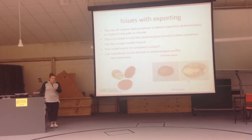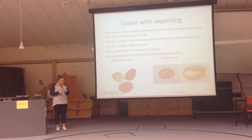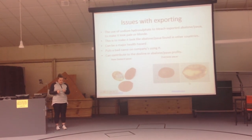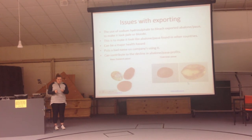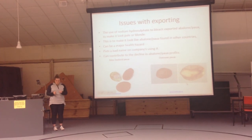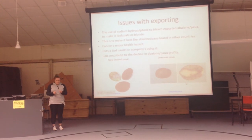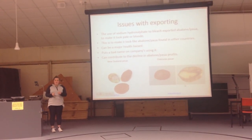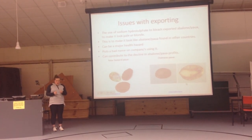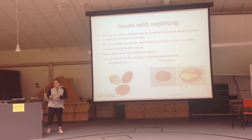In conclusion, although abalone farming is potentially very profitable for a country, there are many issues associated with it, especially when exporting to other countries. The demand for our products is so high, but we are harming ourselves as well as the natural state of the fish to meet it. In an article, I found Seafood New Zealand spokesman Don Carson said, 'Overseas consumers are used to eating white abalone.' This just shows how in-demand abalone is, and what companies will do to make people want to eat their product.